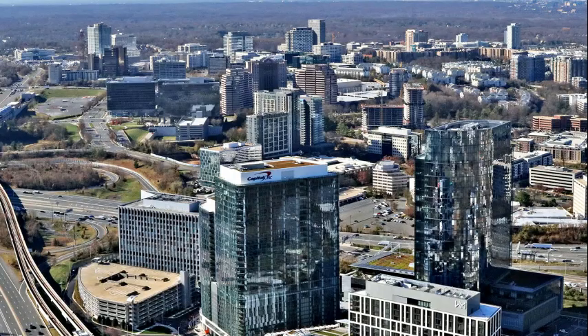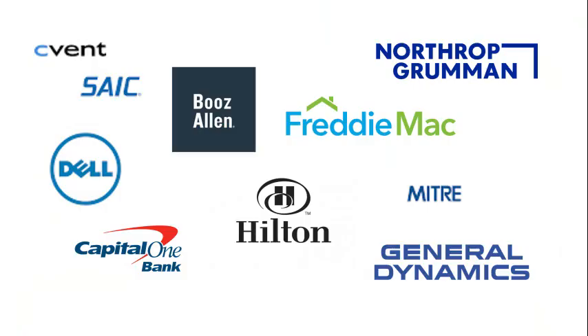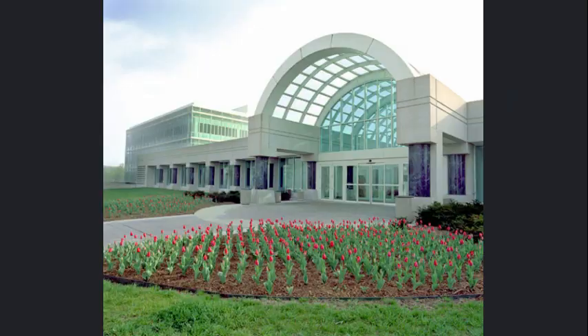McLean has many top private employers: Capital One Bank, General Dynamics, Northrop Grumman, Freddie Mac, and Hilton, as well as many others. Top government employers are the CIA, the National Counterterrorism Center, and the Farm Credit Administration.